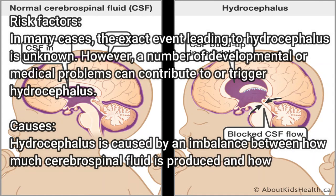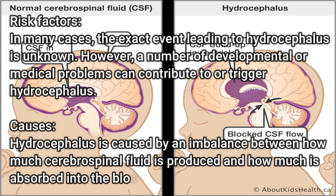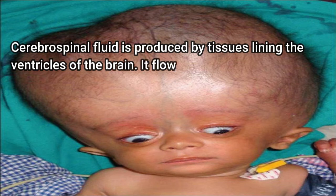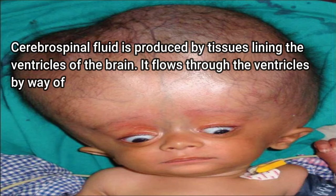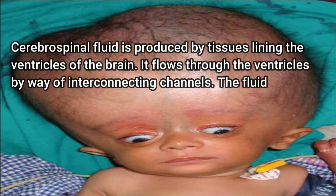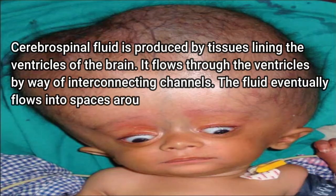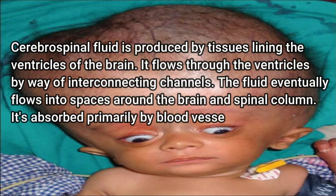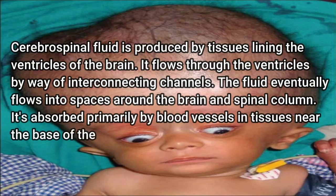Hydrocephalus is caused by an imbalance between how much cerebrospinal fluid is produced and how much is absorbed into the bloodstream. Cerebrospinal fluid is produced by tissues lining the ventricles of the brain. It flows through the ventricles by way of interconnecting channels. The fluid eventually flows into spaces around the brain and spinal column, where it is absorbed primarily by blood vessels in tissues near the base of the brain.